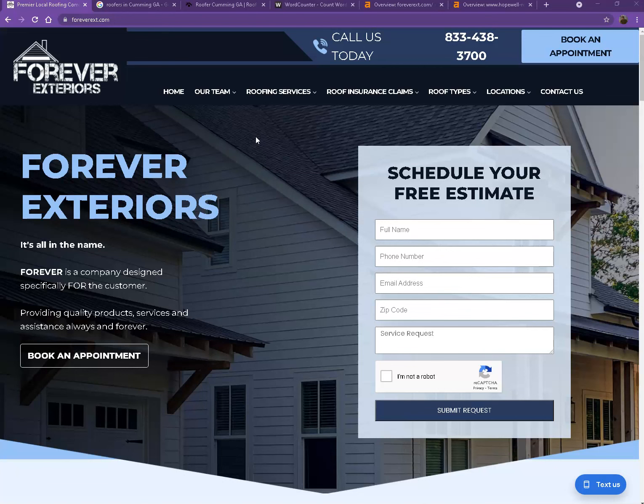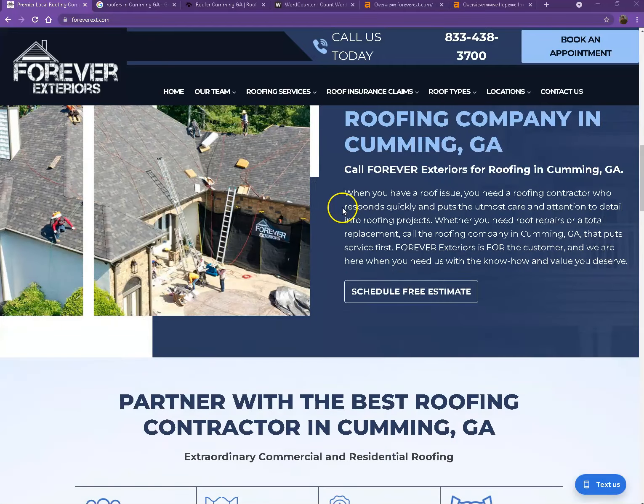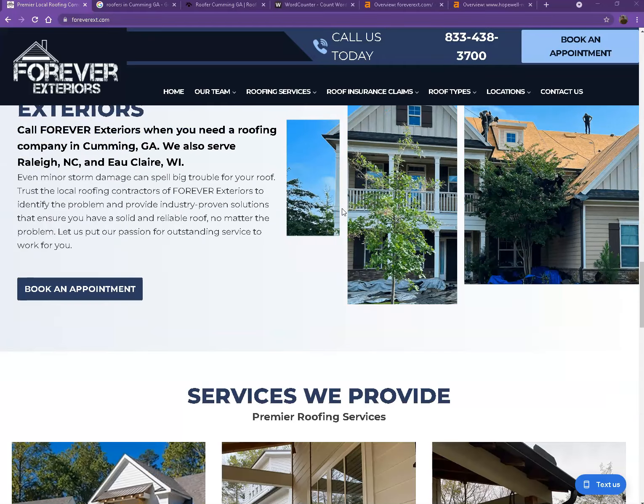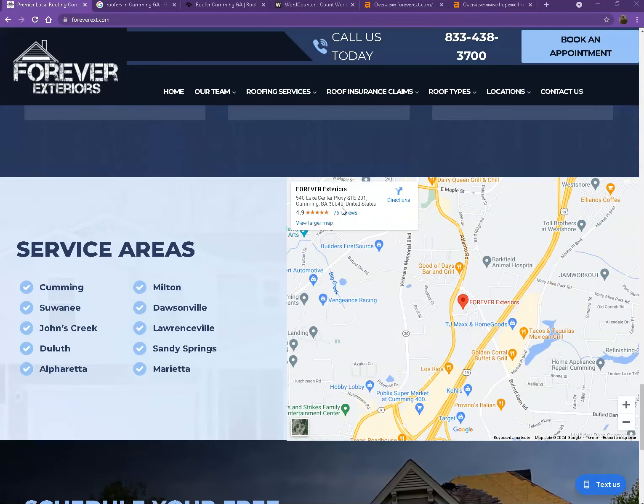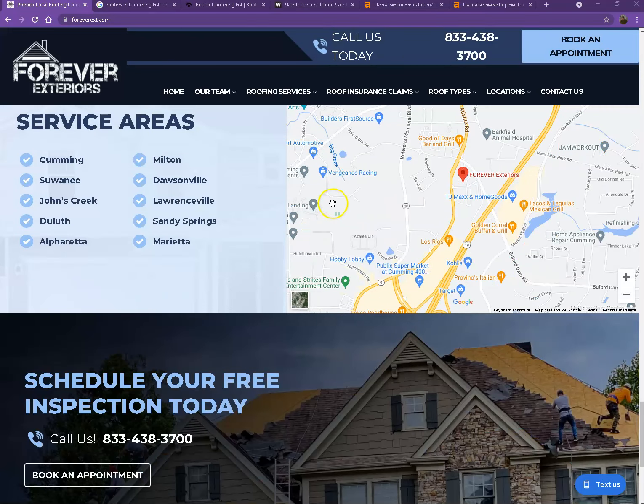Let's go ahead and start off with your website. You actually have a pretty good looking website — you have your logo here, a call to action, pretty good photos, nice layout, a good amount of content, and you also have client testimonials, which is perfect.